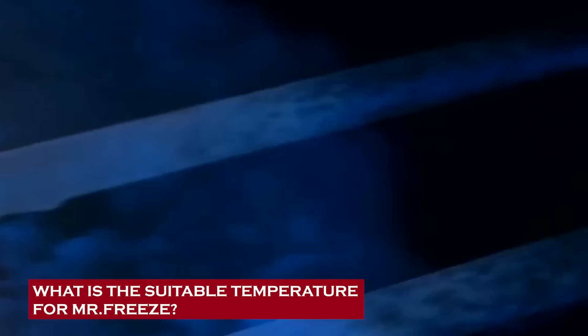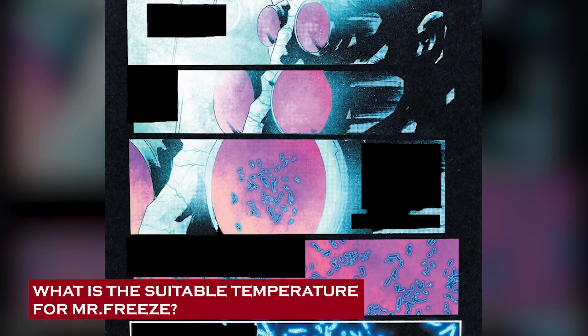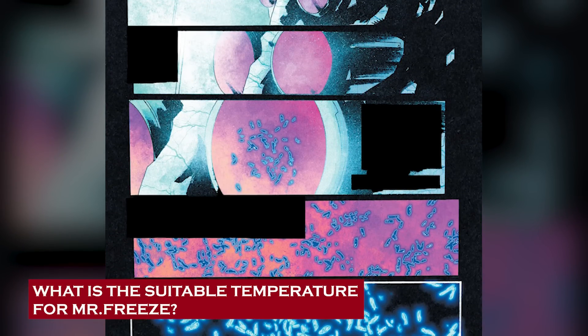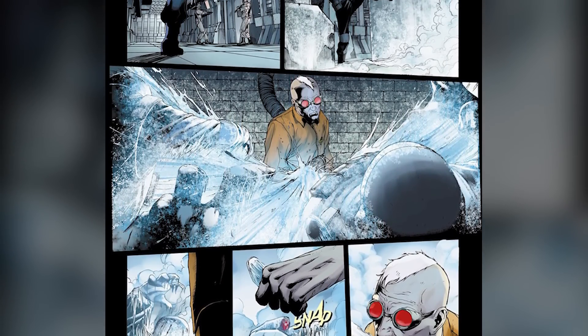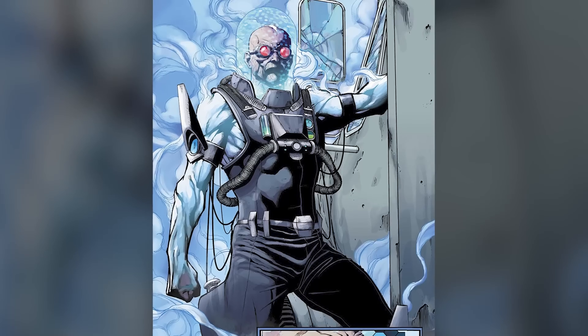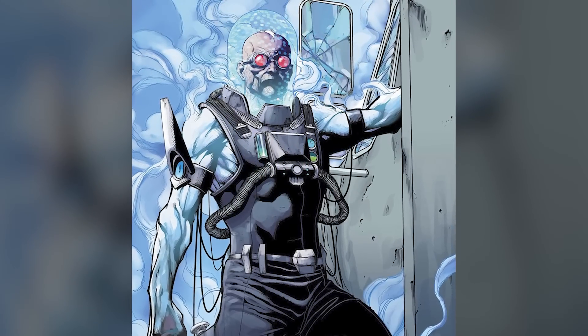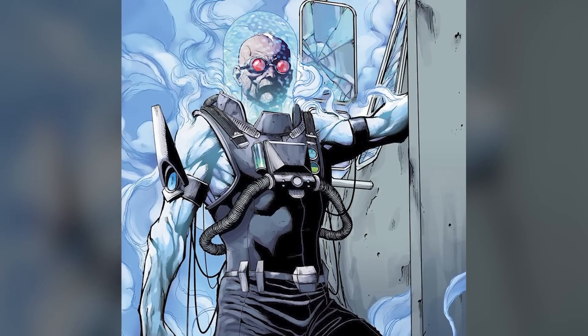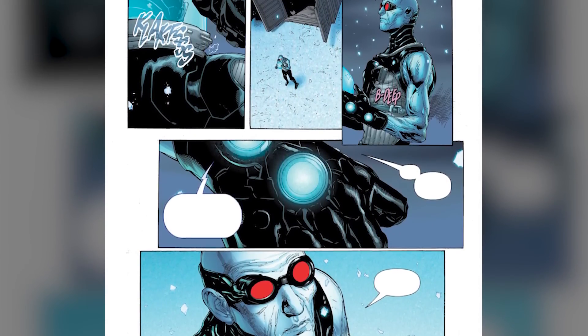What is the suitable temperature for Mr. Freeze? Here's a theory about our icy nemesis Mr. Freeze. We're diving into his biology and uncovering just how cold this guy can get. After a little dip in some cryptochemicals, Mr. Freeze's body went through a major makeover. His skin cells went from ordinary to extraordinary, turning into tiny ice storage units. Each and every cell of his body captures and holds onto the coldness around him. It's like he's got his own personal ice fortress going on.